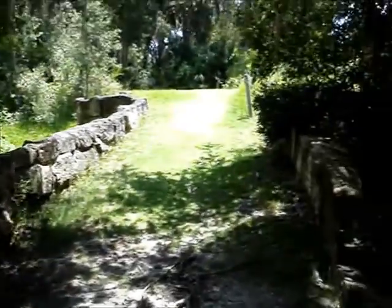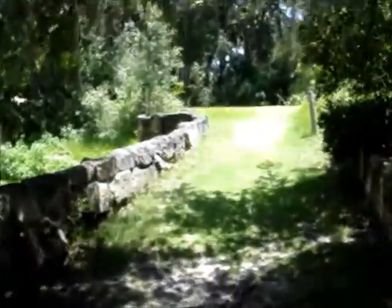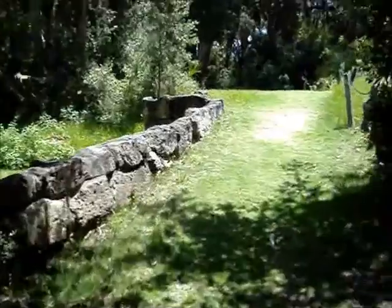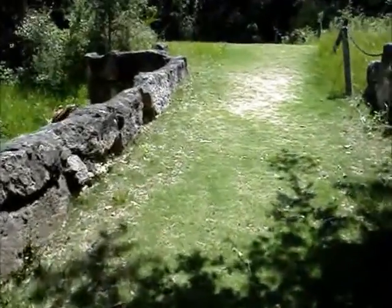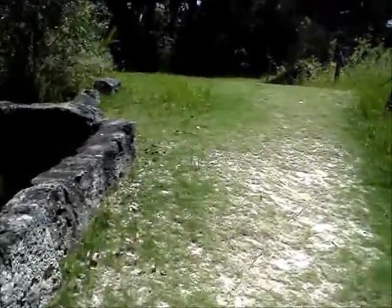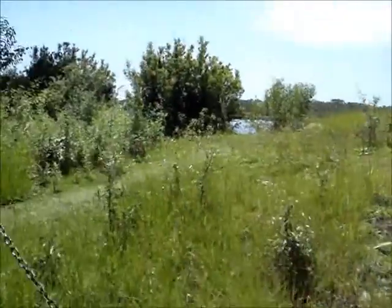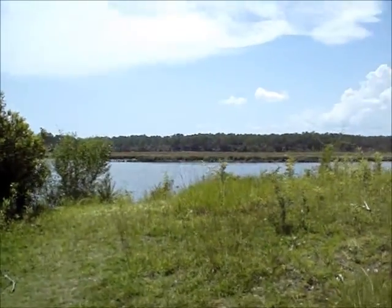These stone remains were one of the Spanish bastions, and then the Confederates reinforced it. You can see some of the old coquina rock — or I guess limestone rock is what it is. It overlooks the St. Marks River.